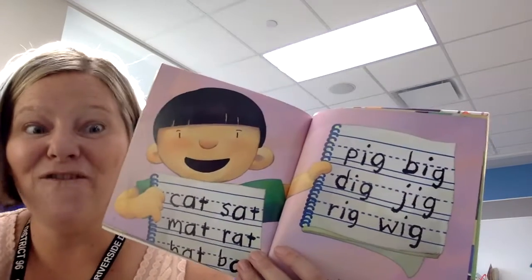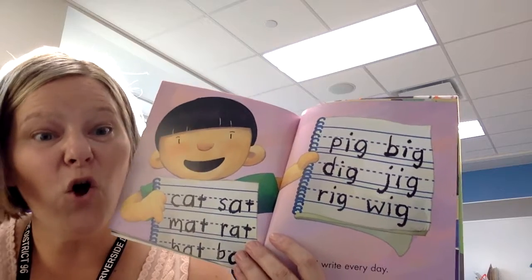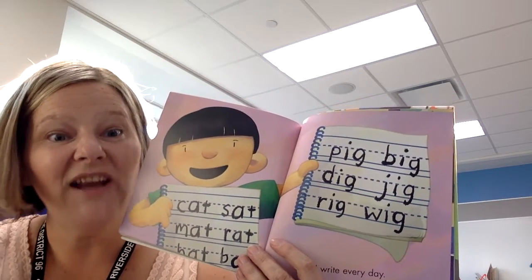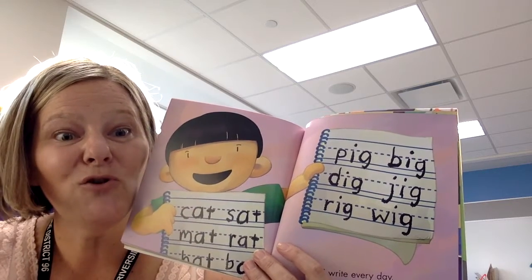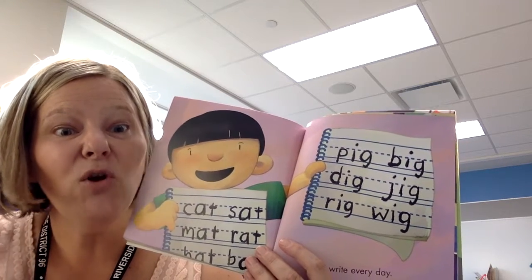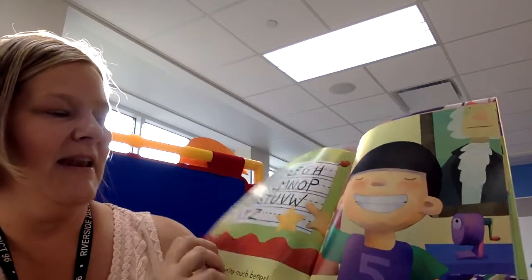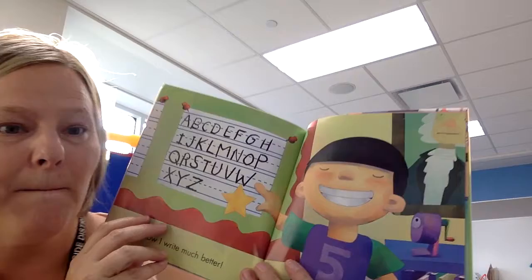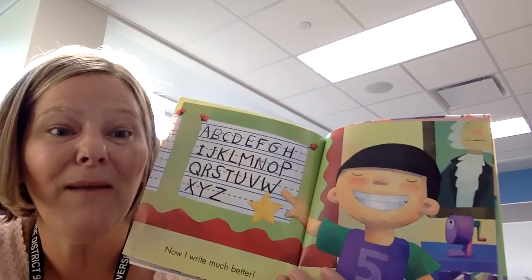I write every day. Friends, when you're at home you should practice writing your name every day. You can go to the Google Classroom and find out how you can practice writing your name. Now I write much better — when we practice, we get better and better.